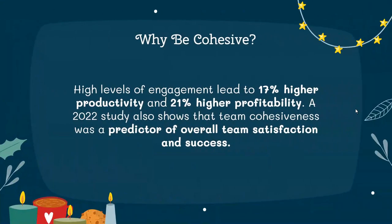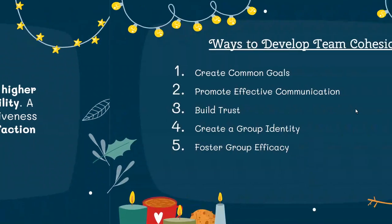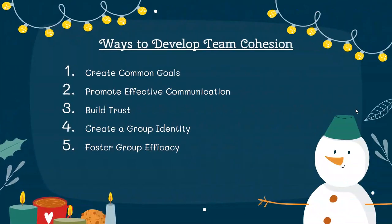Why is it important for a team to be cohesive? High levels of engagement lead to 17% higher productivity and 21% higher profitability. A 2022 study also shows that team cohesiveness was a predictor of overall team satisfaction and success. Here are our top five suggestions to create cohesion.